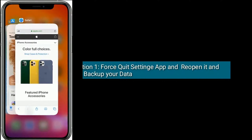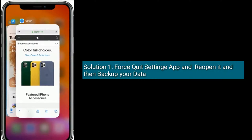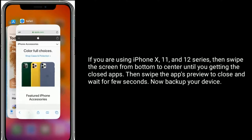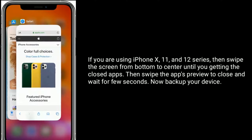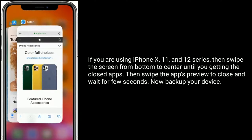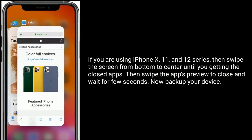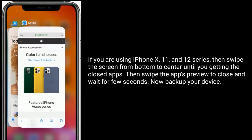Solution one: first quit the Settings app and re-open it, then backup your data. If you are using iPhone 10, 11, and 12 series, swipe up the screen from the bottom to center until you get the closed apps, then swipe up the app preview to close. Wait a few seconds, then backup your device.